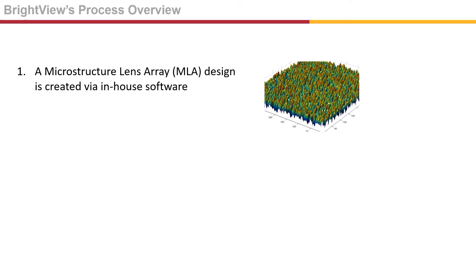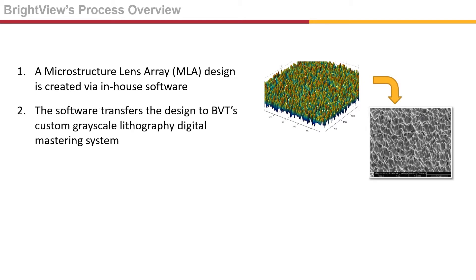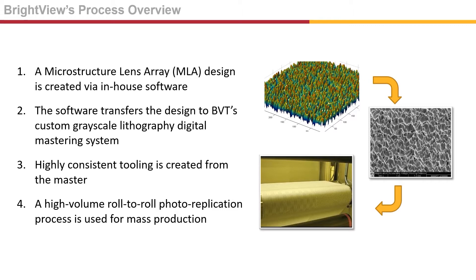Brightview's optical engineers create innovative optical film designs starting with custom software, which is transferred to our grayscale lithography digital mastering system. From there, a new master is fabricated. A production tool is then created from the master, which is used in a roll-to-roll process that replicates the pattern from the production tool onto a long sheet of material such as PET or polycarbonate.